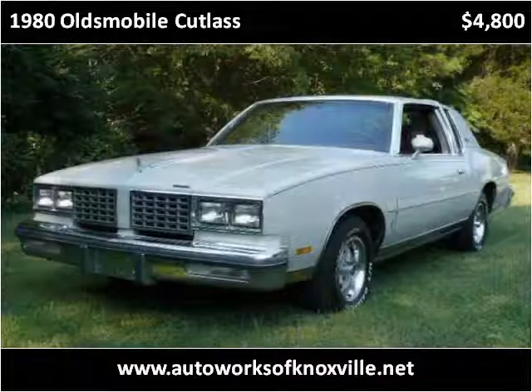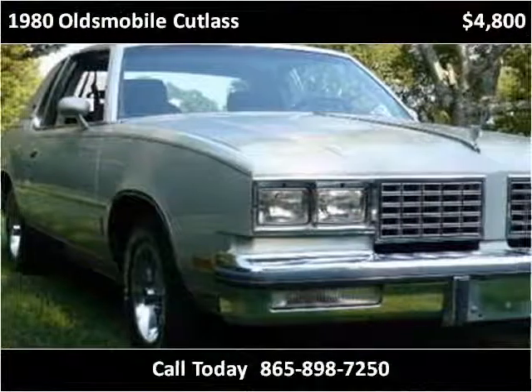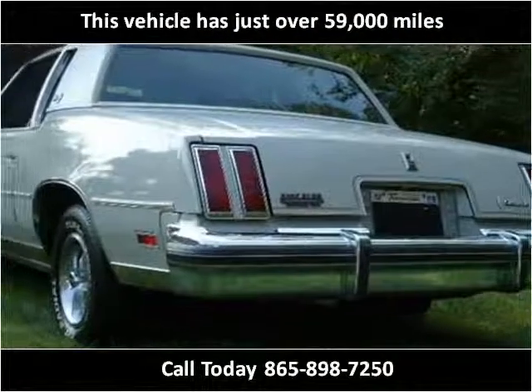This Oldsmobile Cutlass is available from Autoworks of Knoxville. This vehicle has just over 59,000 miles.